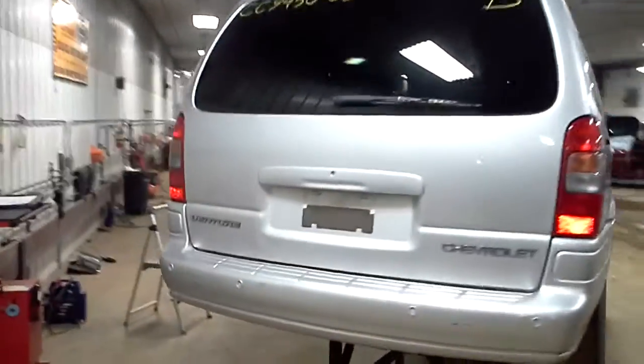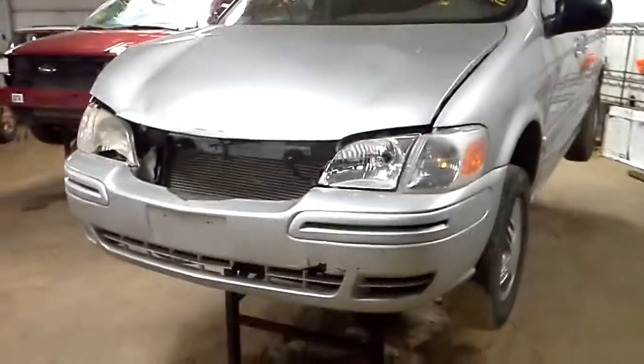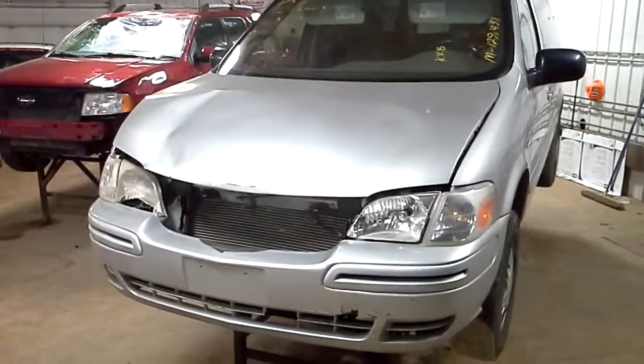This van has the 3.4 liter V6 engine, automatic transmission with four speeds, and it is front wheel drive. There are 129,431 miles on it.